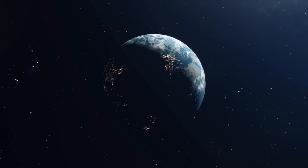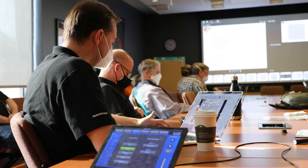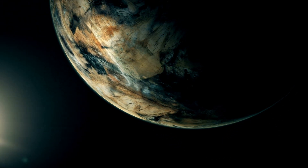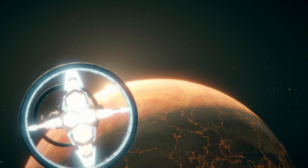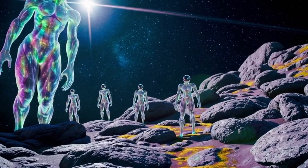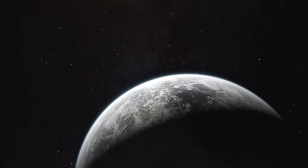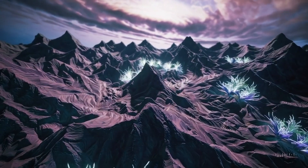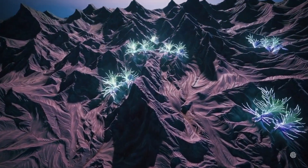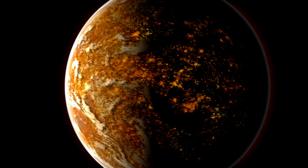The newly unveiled image of Proxima b holds immense scientific significance. Astronomers can now analyze the planet's atmospheric composition, identify potential biomarkers, and study its climate patterns. The data gathered will contribute to our understanding of exoplanetary atmospheres and enhance our ability to assess the potential habitability of distant worlds. Although scientists had some information about magnetic fields around nearby stars, they were unaware of the specific surroundings of Proxima Centauri until a recent study using the James Webb Space Telescope revealed more about the star's solar wind and the conditions on Proxima b.